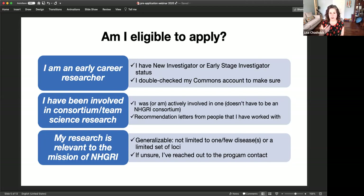The recommendation letters will talk about all the important things you did in that team science program. Of course, we're also interested in research relevant to the mission of NHGRI. A key feature is that the work you're doing is generalizable — not just studying a single or few diseases. We're looking for things that look at the genome more broadly. If you're not sure whether your proposal is within the NHGRI mission, you can set up a phone call with me.